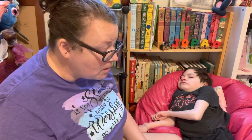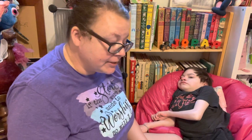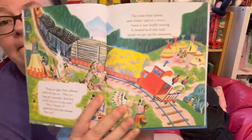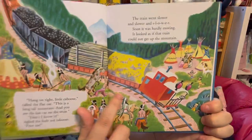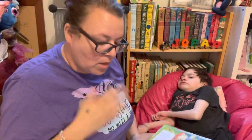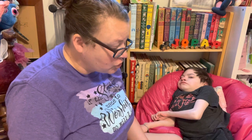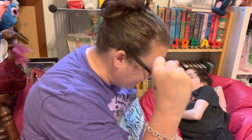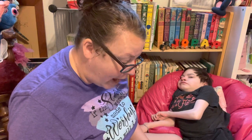The train went slower and slower and slower. Soon it was hardly moving. It looked as if that train could not get up the mountain. 'Look out, Little Red Caboose!' called the flat car. 'The train is starting to slip back down this long, tall mountain.' 'Not if I can help it,' said the Little Red Caboose, and he slammed on his brakes and held right to the tracks and kept that train from sliding down the mountain.